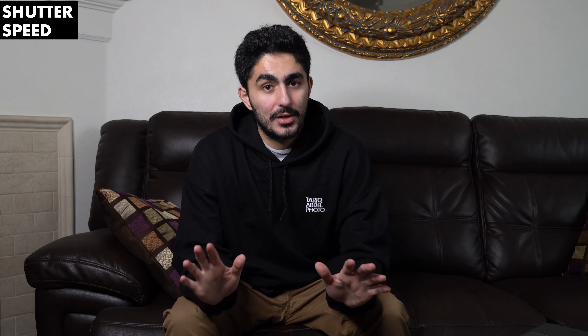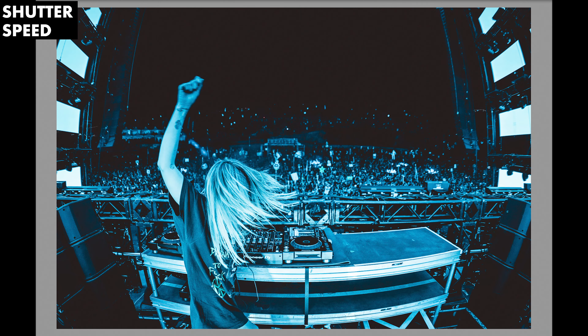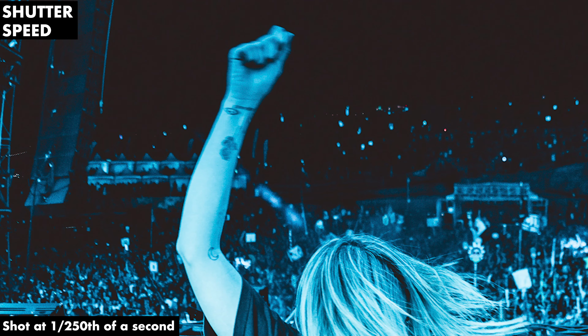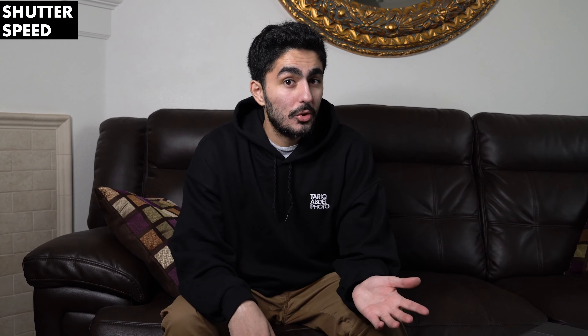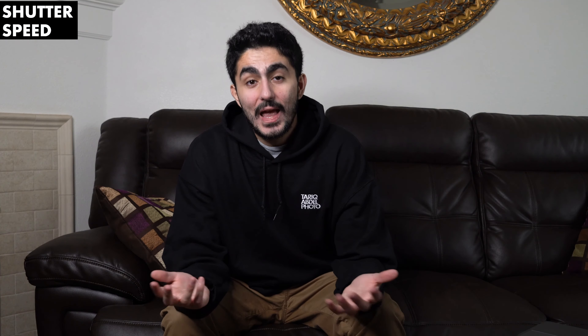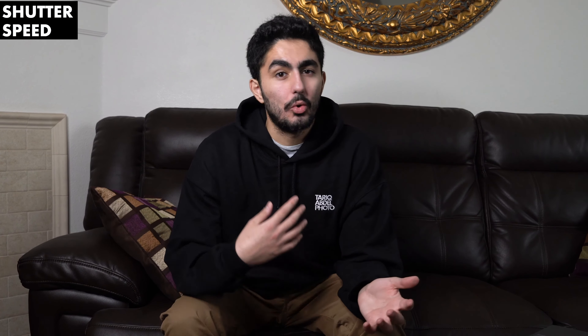The last camera setting I want to touch on for tip number two is shutter speed. Look at this photo of Alice in Wonderland in 2019 — see the blur? That's because my shutter speed wasn't fast enough, and I'm still not over it. Shutter speed is responsible for two things: changing the brightness, just like the other two camera settings, and creating dynamic effects like blurring motion or freezing action.